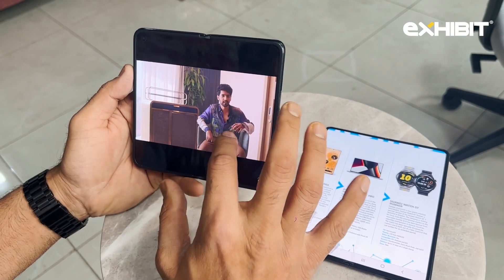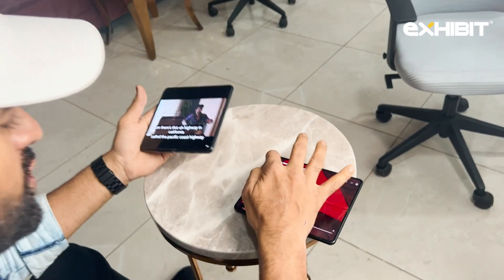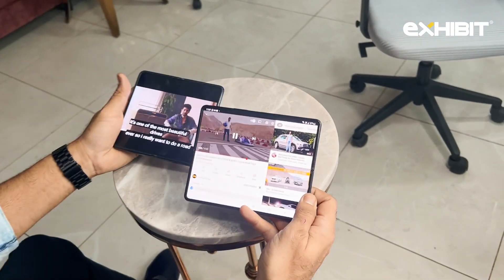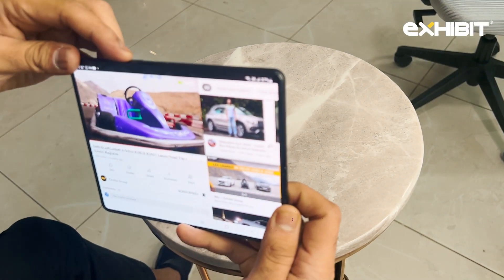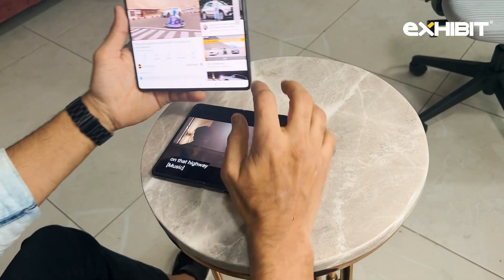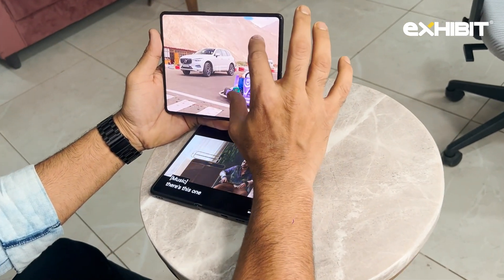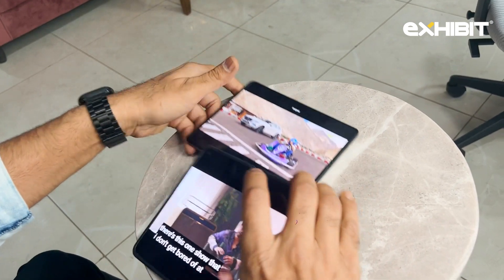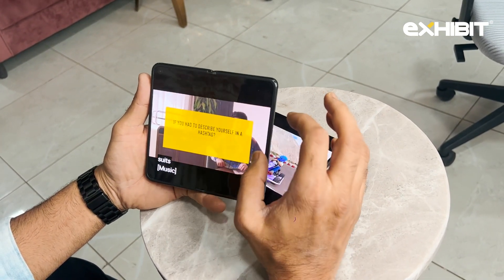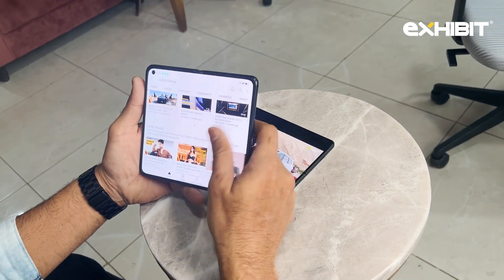Video resolution is also good. One thing you can do on the Z Fold is have a full-screen view, but when I try to do that on the Oppo Find N it's not giving me that option. I think Oppo will address that in the next iteration.